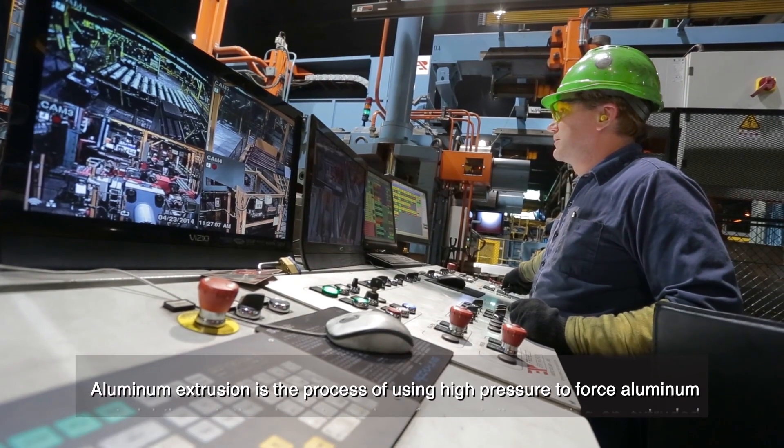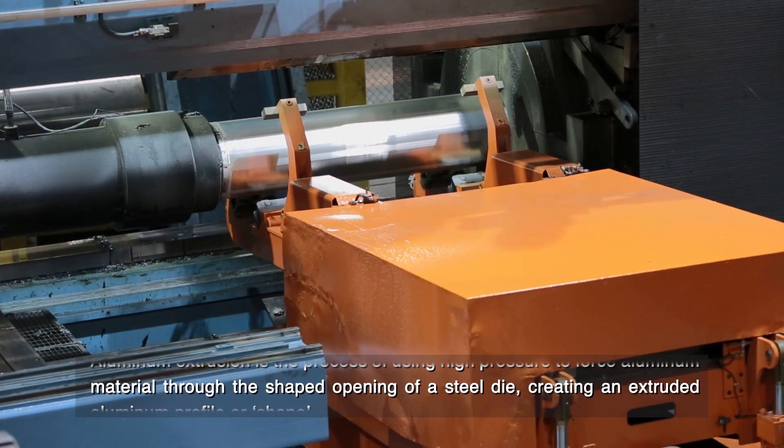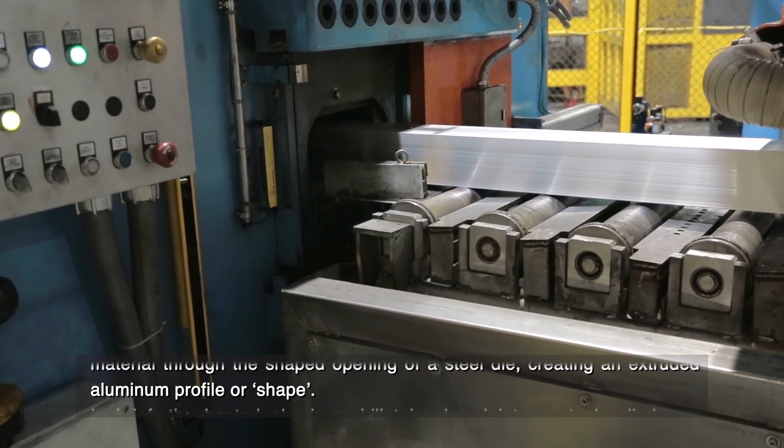Aluminum extrusion is the process of using high pressure to force aluminum material through the shaped opening of a steel die, creating an extruded aluminum profile or shape.